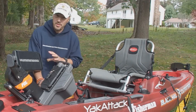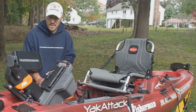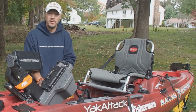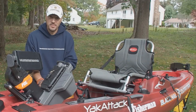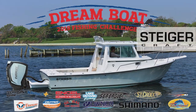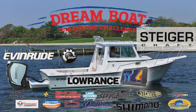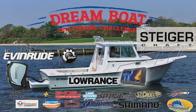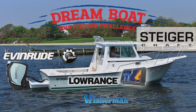Well, there you have it. It's pretty much dominated by blackfish right now, as that is the big thing on everyone's mind across New England. But if you want to target other species this weekend, be sure to start off your trip by visiting thefisherman.com. Win the incredible Steigercraft Evinrude Lowrance Grand Prize Boat Package and more in the Fisherman's 2019 Dream Boat Fishing Challenge — get the details now at thefisherman.com.